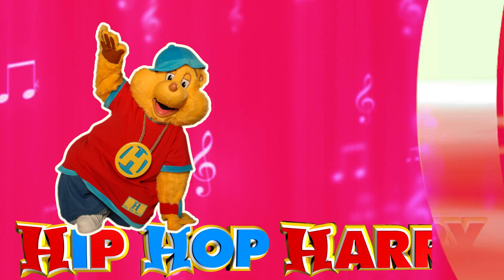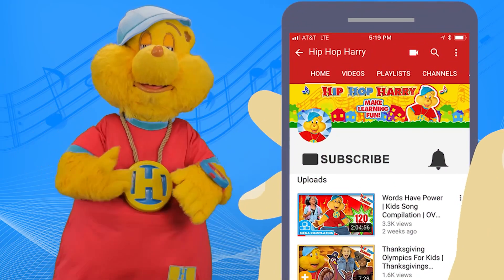Hip hop, hip hop, it's on! Be sure to subscribe and turn on your notifications.